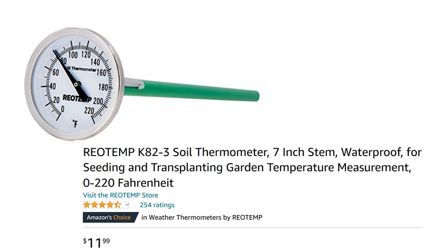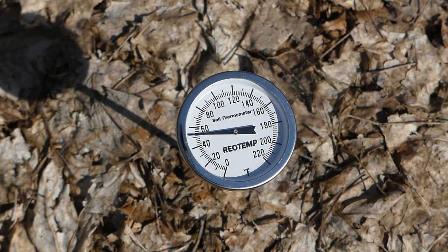I like to use this soil temp guide — it works just great. You just want to calibrate it in freezing water before you use it the first time. Let's see what our soil temp is now. According to the soil temp, it's just a little over 50 degrees. So, perfect planting time.